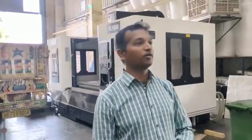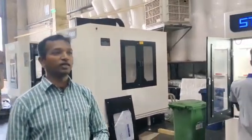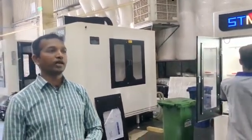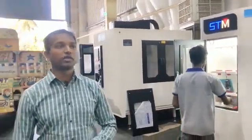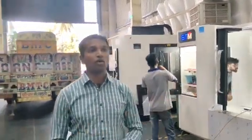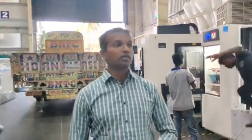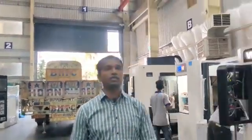Hi, good evening. My name is Vinod Kumar S. I work for S&T Machinery for the last two decades. We are here at our works, which consists of 75,000 square feet where we are producing all our VMC segments — starting from the 500 series up to the 2,100 series that we are building in this factory.